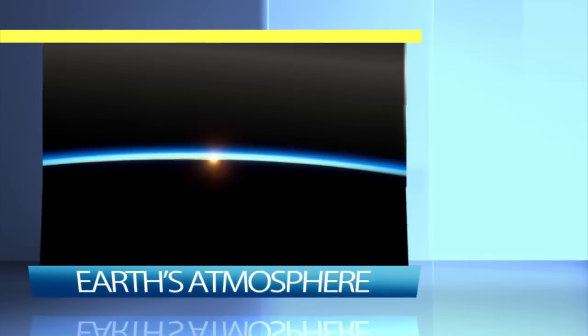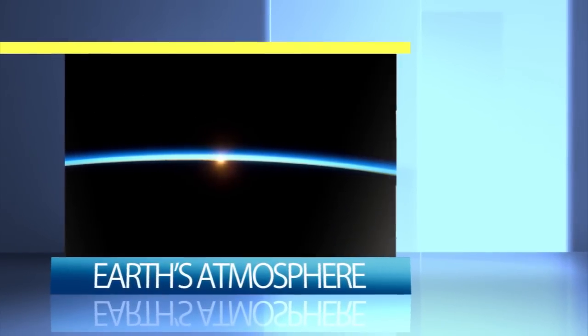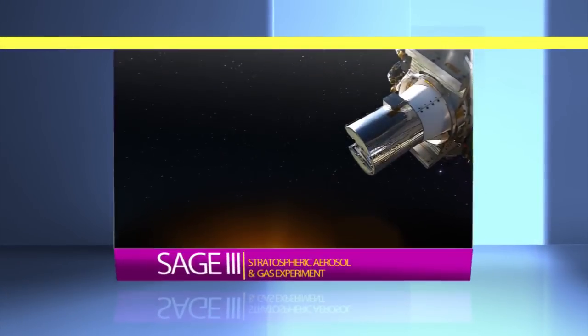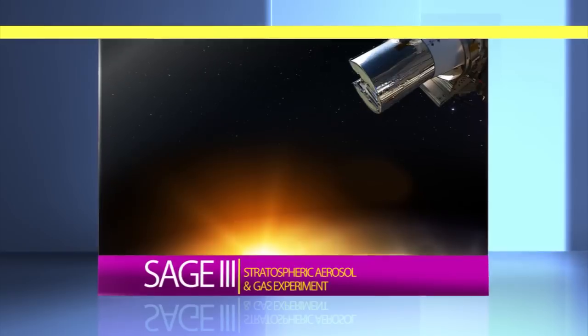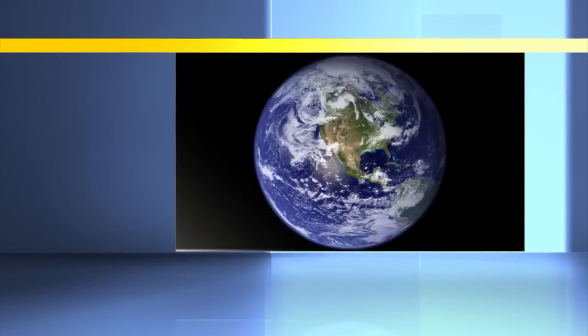SAGE is one of NASA's longest-running Earth-observing programs, and we know that long-term collection of this type of data is necessary to truly understand both the fragility and complexity of our atmosphere. Take a look at this photo — that thin blue line? That's Earth's atmosphere. This image really shows just how delicate our atmosphere is. Not only will SAGE 3 help us understand more about our tenuous atmosphere and ozone, but it can also help us understand the impact that human activities have on Earth's atmosphere — information that may prove vital as we look to solve the challenges of Earth's changing climate.